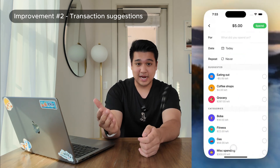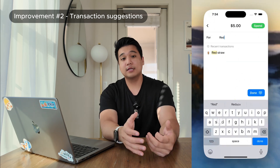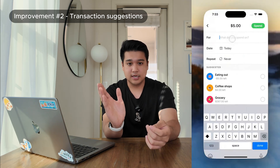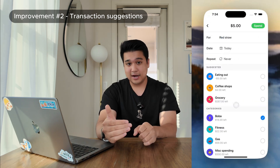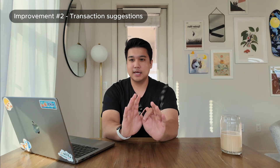I revamped it so it's more compact — it now calculates weekly and monthly totals for you. You can still edit everything on one screen: the emoji, the name, and if you click to expand, you can edit whether it's a savings category or weekly/monthly. The last improvement — my absolute favorite — is transaction suggestions. Now when you're logging a transaction and typing it out, the app automatically pulls from your past categories and suggests names you've already used.